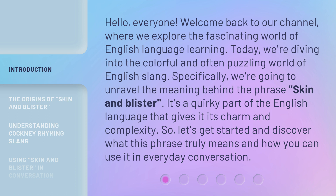Specifically, we're going to unravel the meaning behind the phrase 'skin and blister.' It's a quirky part of the English language that gives it its charm and complexity. So let's get started and discover what this phrase truly means and how you can use it in everyday conversation.